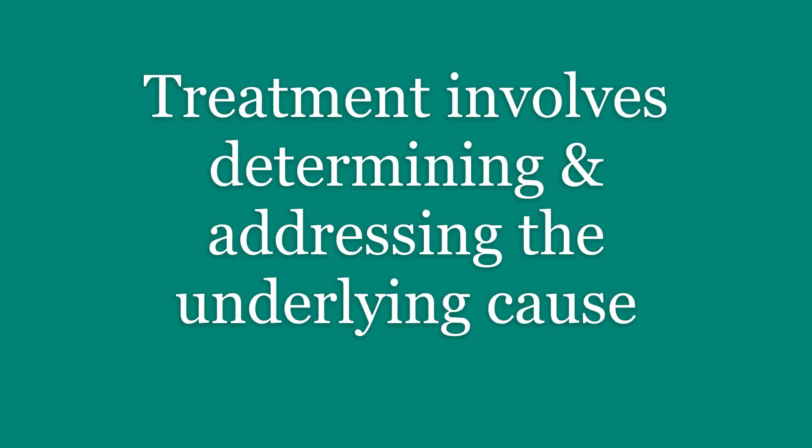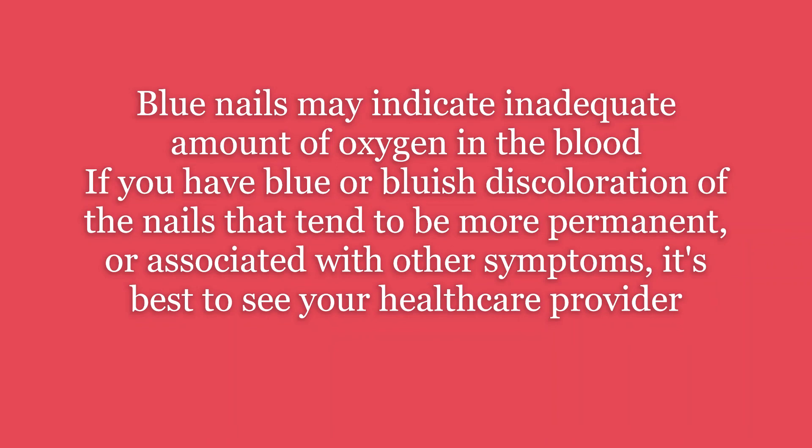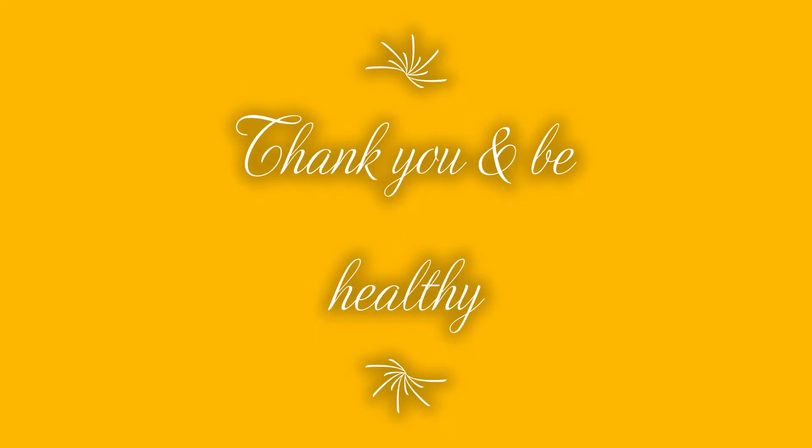As for treatment, it's based on restoring adequate oxygenation to the blood and optimal blood flow around the body, and this involves figuring out the underlying cause and addressing it. To sum up, blue nails may indicate an inadequate amount of oxygen in the blood. There are many possible causes, some of which are serious. If you have blue or bluish discoloration of the nails that tends to be more permanent or associated with other symptoms, it's best to seek medical attention. And that's all for today. Thank you for watching.